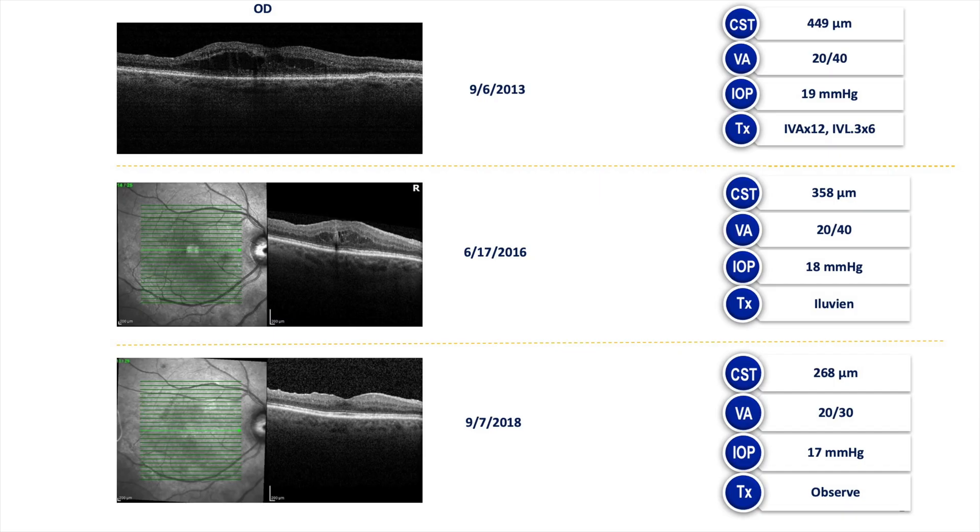Prior to Eluvian, her edema always came back. After Eluvian, she did not have any recurring edema. It's been three years since her last Eluvian injection and her vision is doing great. Her pressure is good and her edema is gone.